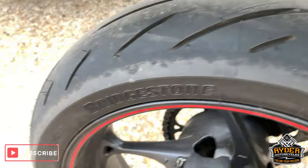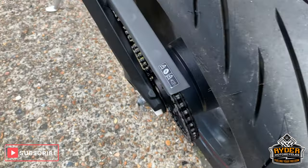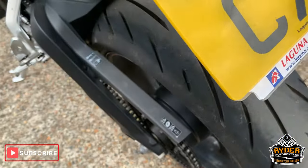All really good around this side of the wheel. Nice rear tyre, all good up the rear — all as it should be.